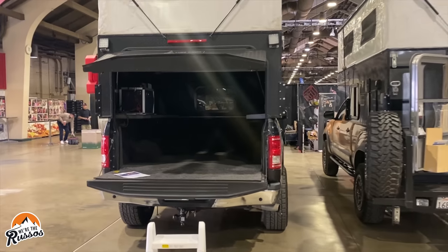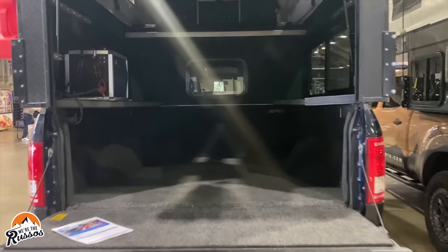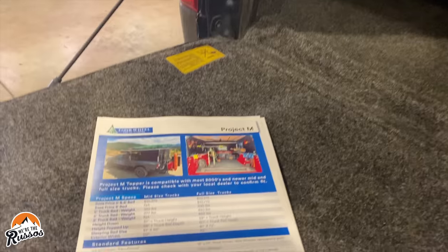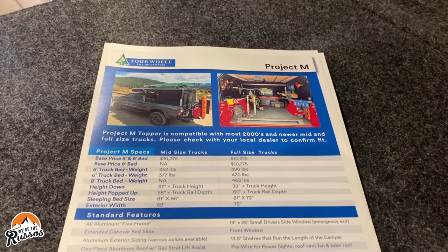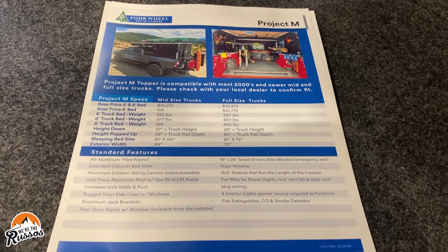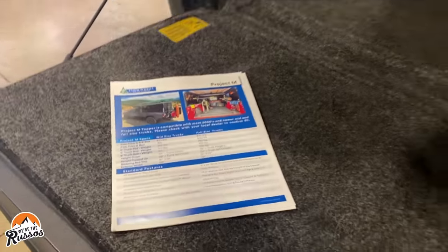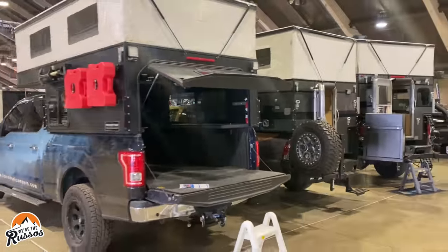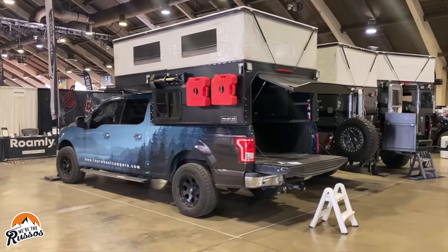This lightweight topper attaches to the bed rails of a mid or full-size truck and comes pre-wired for power, with front and driver side windows, vinyl pop-up liner, and insulated sidewalls and roof. There are also plenty of options that can be added to the build, such as a top-loading refrigerator, roof vent fan, passenger side windows, portable toilet, mattress, and more.